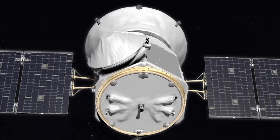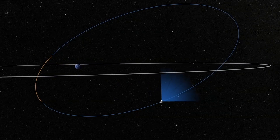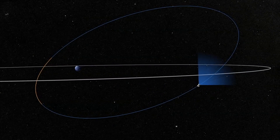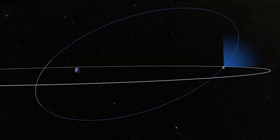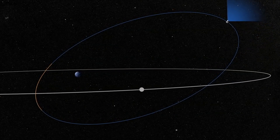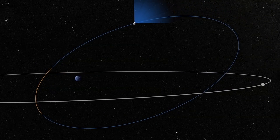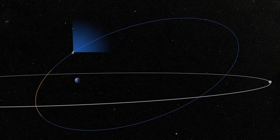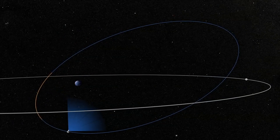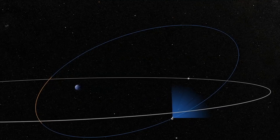Then we'll do a series of propulsive maneuvers and fly by the moon — a tremendously exciting day on May 16th — eventually getting into this very special P-over-two lunar resonant orbit on about June 12th. We're really looking forward to operating the spacecraft from our Dulles, West Virginia Mission Operations Center, continuing on for many years or even decades.